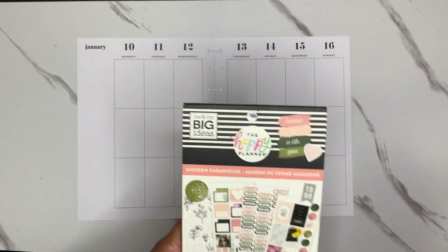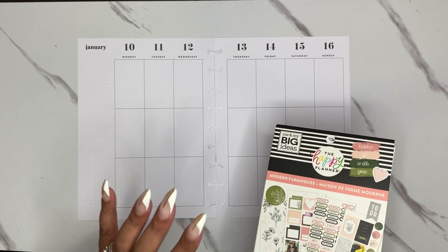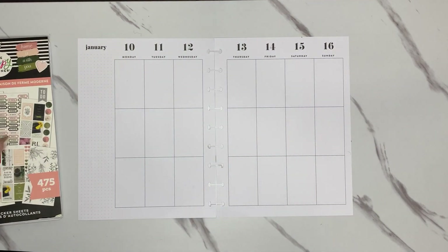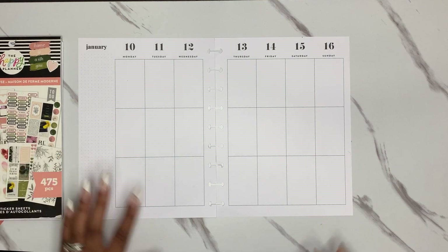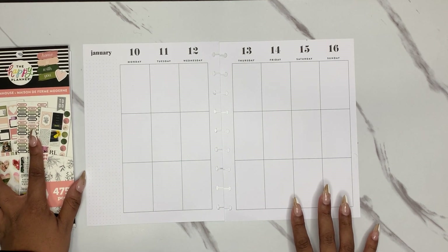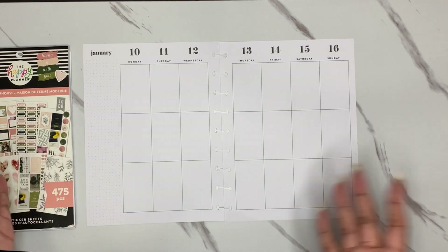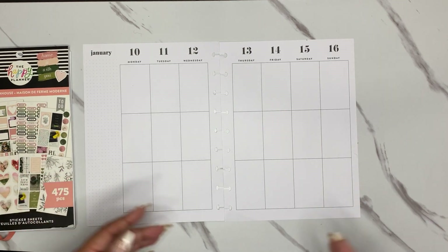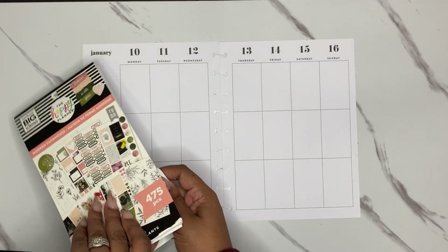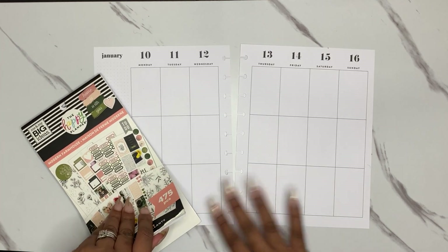I love this book. I don't know what it is, but I feel like for the past year I did a Modern Farmhouse spread in January. I don't know why I feel I need to pull this out at the beginning of the year, but it just seems to go in my mind like that. So Modern Farmhouse — if you're not familiar with this book, it is kind of a mix of pink and green and gold and silver foil.